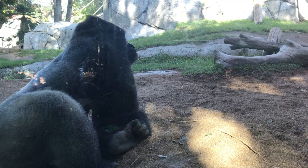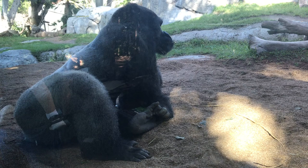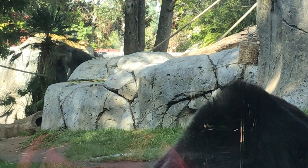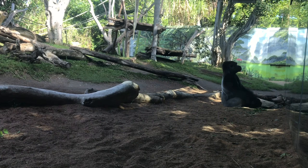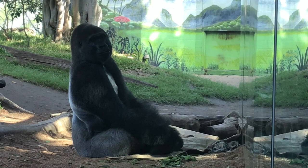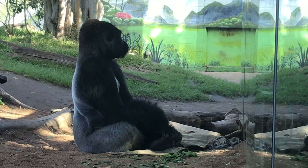Gorillas are classified as herbivores. Although they occasionally eat ants or termites, gorillas usually eat plants, bark, flowers, or fruit. An adult male will eat about 40 pounds of vegetation a day — that's equal to 23 heads of iceberg lettuce. If threatened or surrounded, a silverback will charge at an intruder or display dominance by beating his chest. Being the focus of a gorilla's aggression can be dangerous as their bite force is 1,300 pounds per square inch, about double that of a lion.